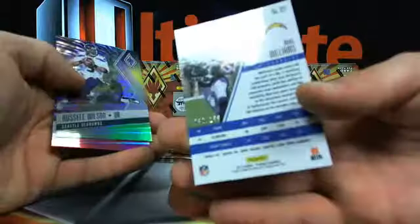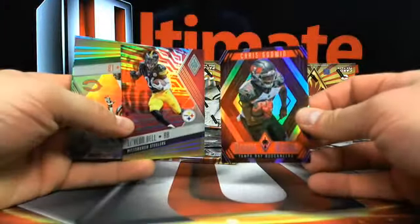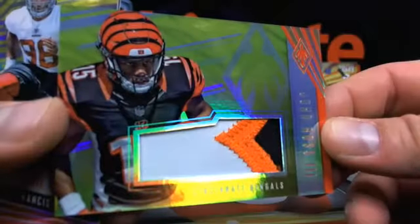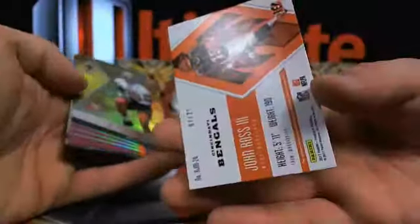DD - I promise dude, it is a good read, you'll like it. Mikey Williams, 299. AD said he misses Megatron. Lev Bell and Chris Godwin - Steelers and over to Tampa. Last pack in this box, still three boxes left. A shorter print - Johnny Ross over to Cincy, 7 out of 25. Solomon Thomas gold out of 75.